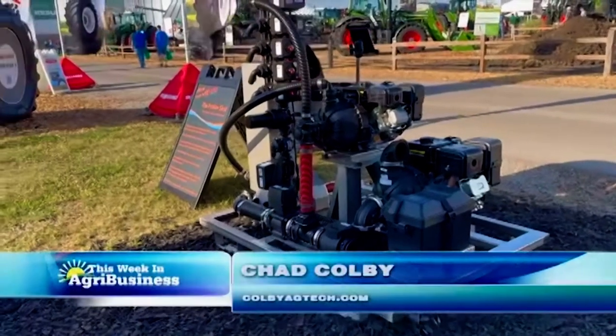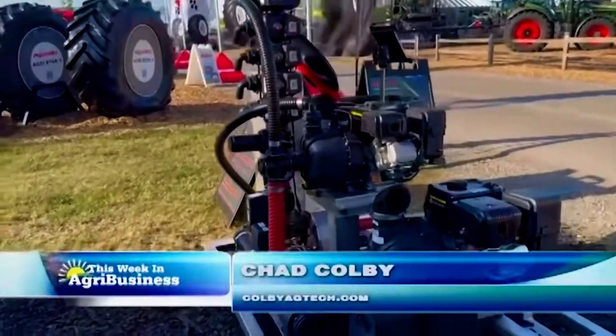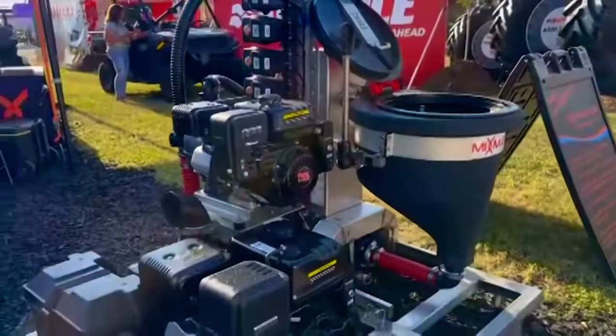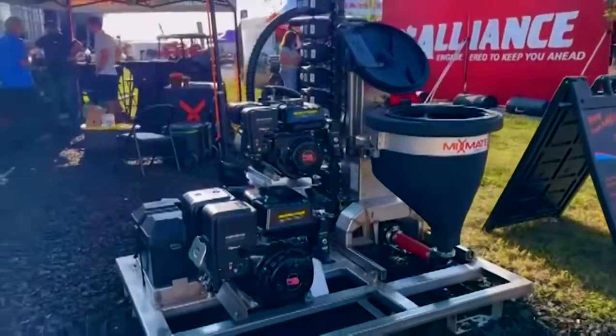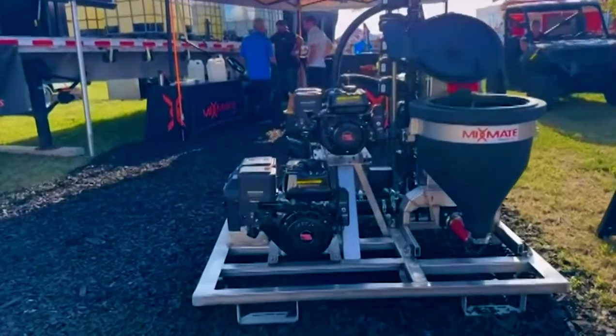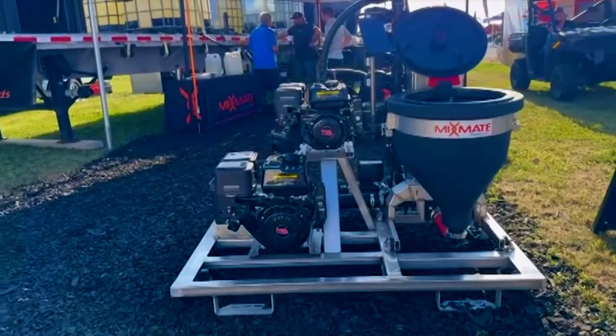Everybody's looking at new ways to utilize some automation and some technology. Doug, talk a little bit about your system and how you've kind of worked on this over the last few years to help farmers not only keep records of their chemical application, but also obviously the mixing process.